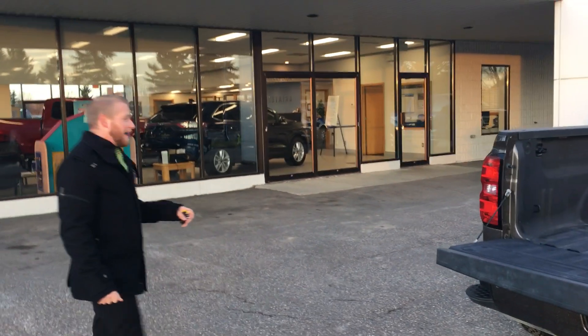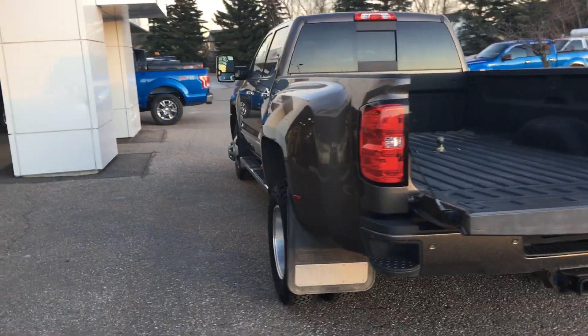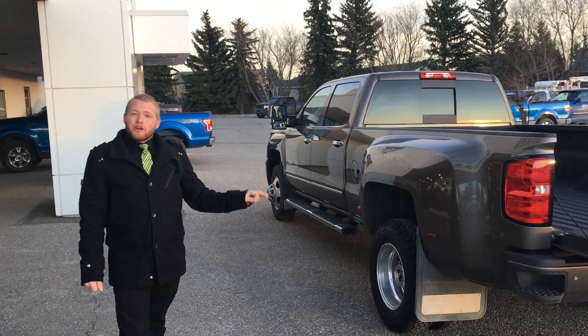It's also equipped with brand new BF Goodrich KO2 tires all the way around, so you won't have to worry about rubber. This thing is built to pull and it's going to do a wonderful job for you. Come into Carstairs Ford — we are nice people.